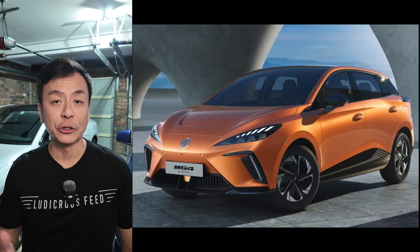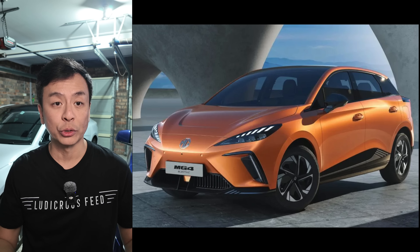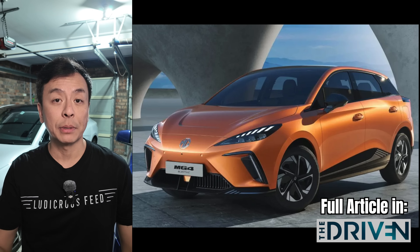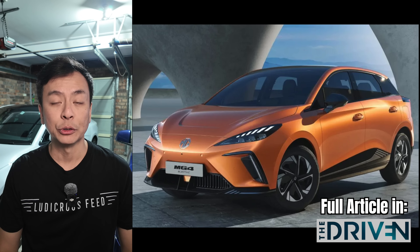Looking forward, the introduction of the new vehicle efficiency standards in 2025 is expected to further enhance affordability and expand choice in low-emission vehicles, ensuring continued growth for the industry. As the EV market evolves, ongoing policy support will be key to maintaining momentum and ensuring a sustainable future for the sector.